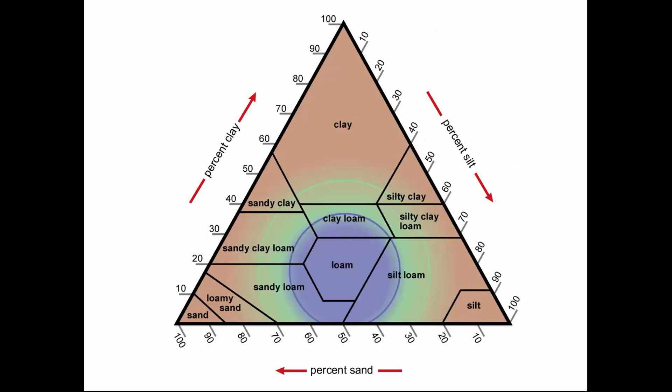This is a soil textural triangle — a way soil scientists organize types of soils based on percentages of sand, silt, and clay. On the left side is percentage of clay, the right side percentage of silt, and on the bottom percentage of sand. A soil lab can use different size sieves to figure out your percentage of each. You can also do this by feel: wet soil that's gritty is sandy, slippery like wet baby powder is silty, and sticky is clay.